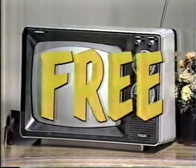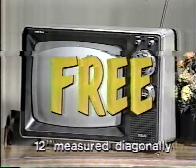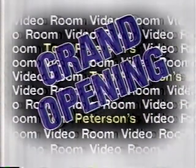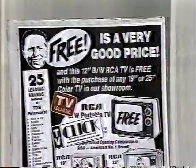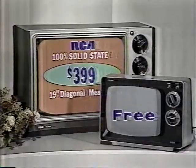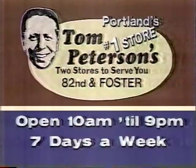Free is a very good price. This 12-inch RCA black and white is free with a purchase of any 19- or 25-inch color TV during the grand opening of our new video room. As advertised this weekend in TV Guide and on the back page of TV Click, you can buy this 19-inch RCA color TV for only $399 and get the 12-inch RCA portable free. There's only one place to buy it — that's Tom Peterson's.